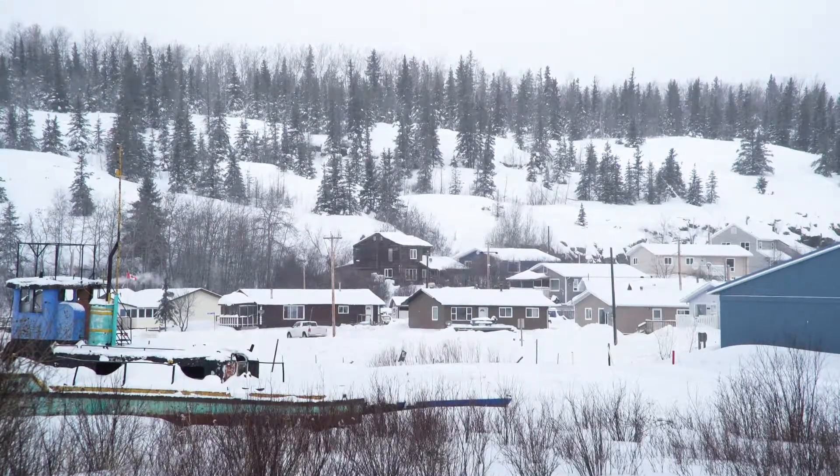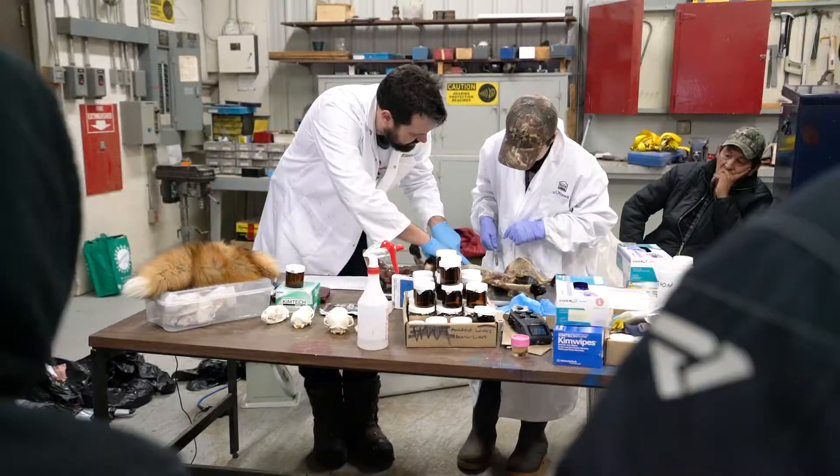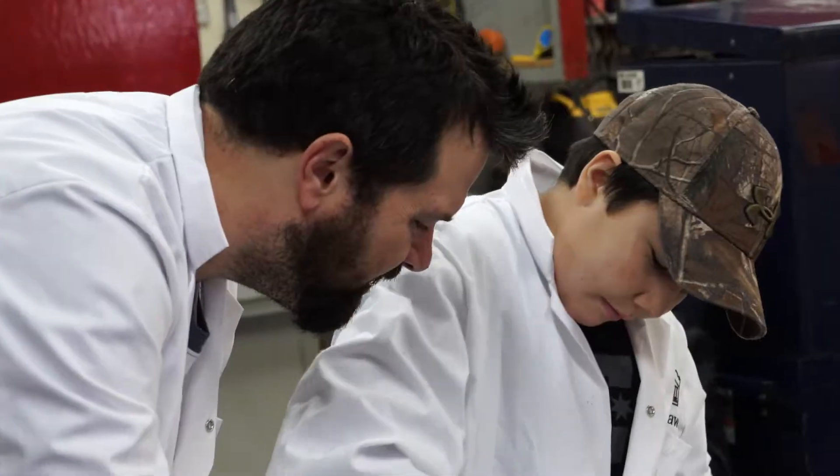Today we're in Fort Chippewa in Alberta. We're working with the local communities and doing dissections of some of the samples that were collected on the land by traditional land users. The work that we do is part of the Oil Sands monitoring program and it feeds into Environment Climate Change Canada's mandate to protect Canadians and the environment from the threats of chemical pollution.